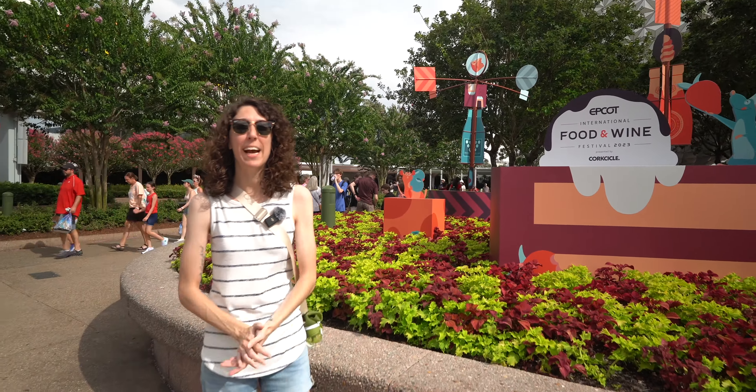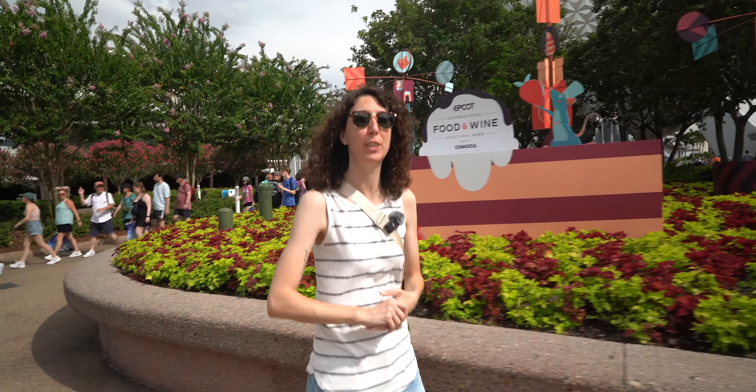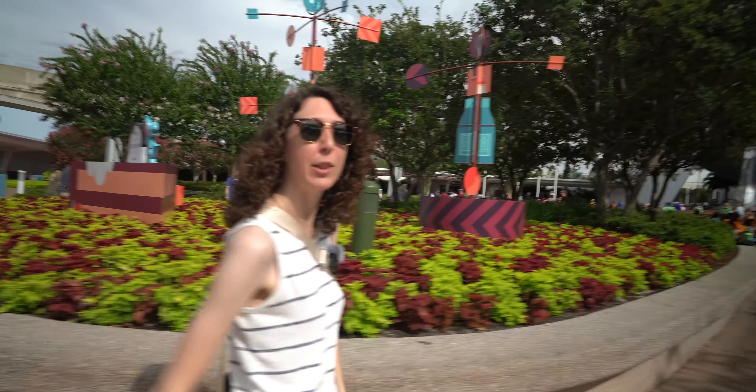It's that time of the year again. The Epcot International Food and Wine Festival is back, so we're going to be trying a ton of delicious food and drinks today. Let's head into the park and do it.